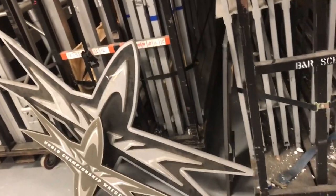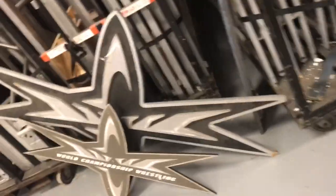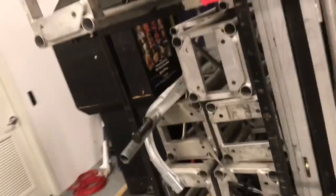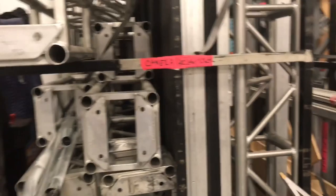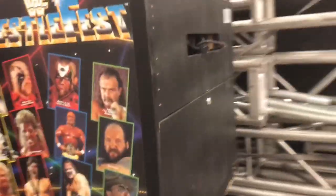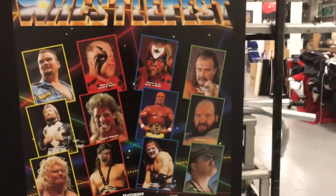That would have been where the Hell in a Cell was, but that's also out. That's actually steel metal, so you really got to get that stuff out pretty quick and well in advance. Sometimes it goes to the fabricators and they work on it to make sure it's structurally sound, or maybe they want to practice in it. It's still in working order.